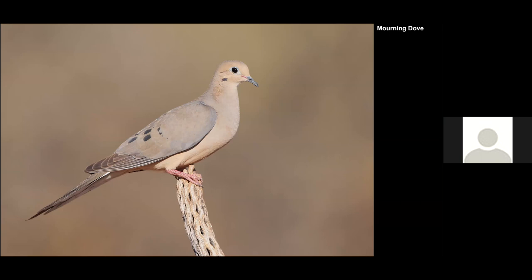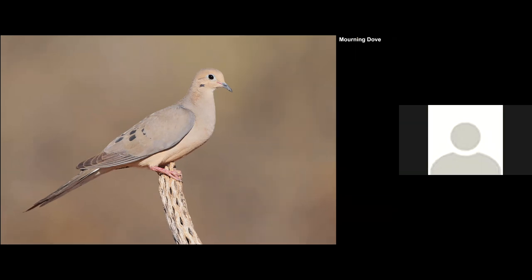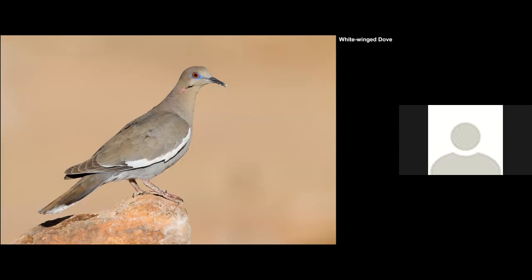A more pedestrian bird, the Mourning Dove, perched on what I think is a saguaro skeleton. And the White-winged Dove — a specialty of that area you don't find here. I like the different colors you can find on the neck and around the eye, also perching on a rock.